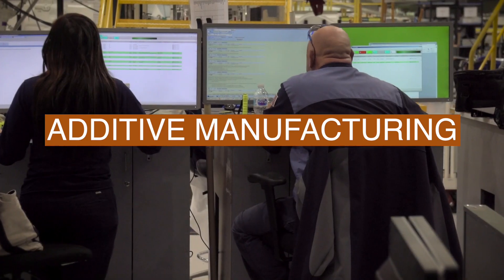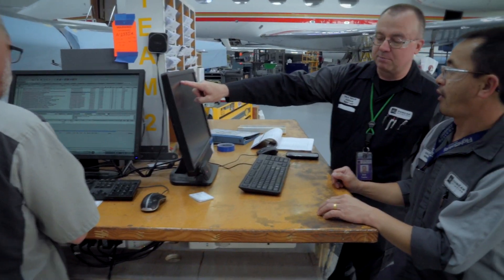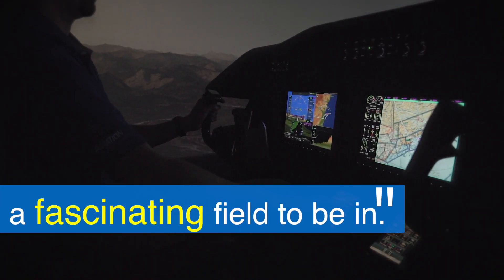Our research and design center does a lot of stuff — additive manufacturing, which is 3D printing. We put all these things together and we really changed the marketplace. As we grow our workforce, we have a lot of younger people coming in. It's a fascinating field to be in.